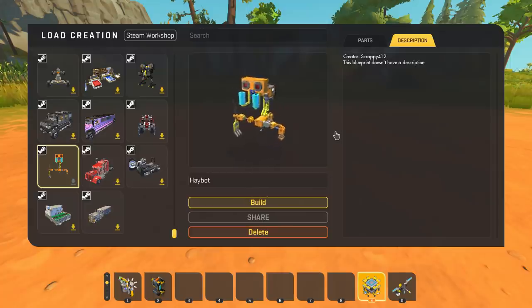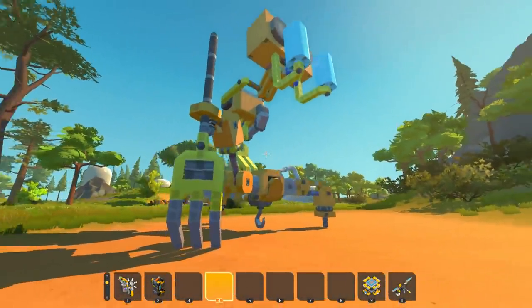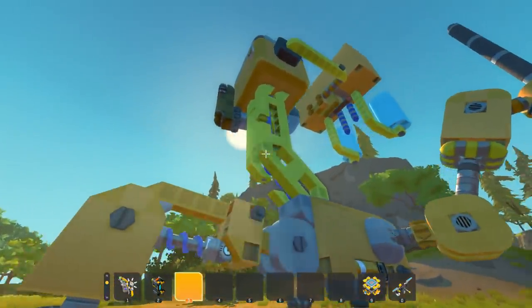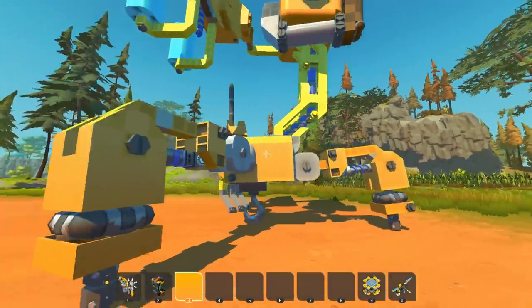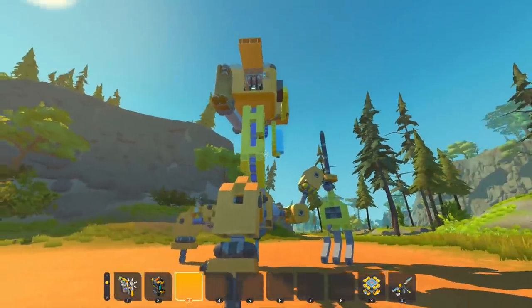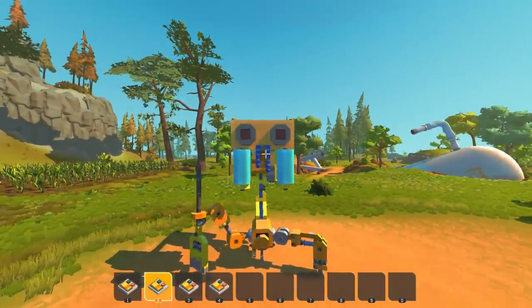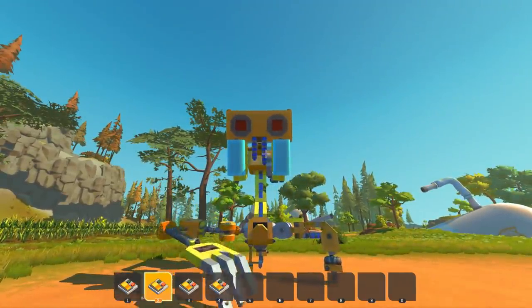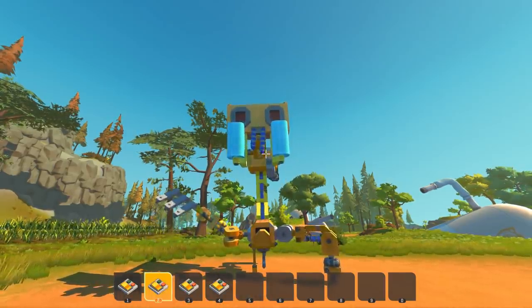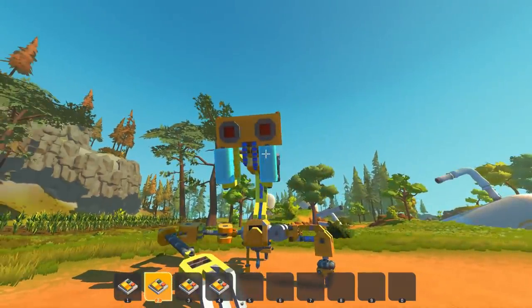Next up we're checking out a Haybot created by Scrappy412. This is an awesome giant replica of the Haybot from survival mode — look at the detail work, all of the nuts, bolts, and brackets. It's also an interactive build — there's a seat inside. Let's hop in and try an attack move!